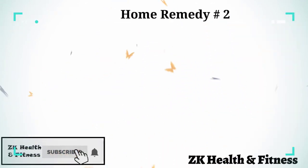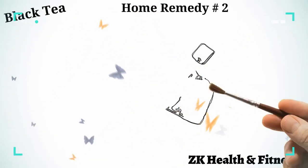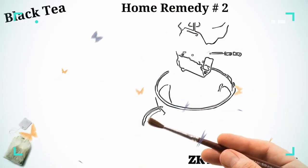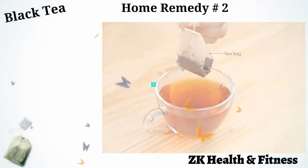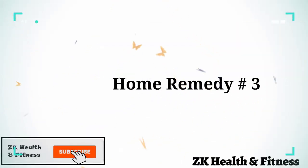Home Remedy 2: Black Tea. Black tea contains tannic acid, which has the ability to draw out bacteria and soothe the sore. Steep a tea bag in a cup of hot water and allow it to cool. Remove the tea bag and place it directly on the hot spot. Let it sit for a few minutes. Do this several times a day for one week.